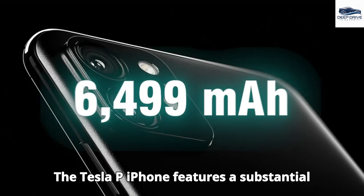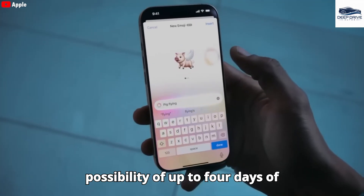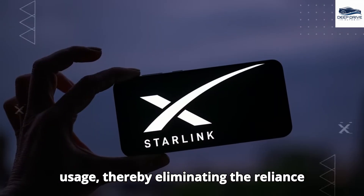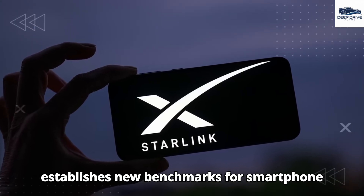The Tesla Pi phone features a substantial 6499 mAh battery, offering the possibility of up to four days of usage, thereby eliminating the reliance on external power banks. This innovation establishes new benchmarks for smartphone endurance.